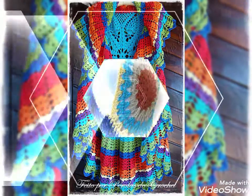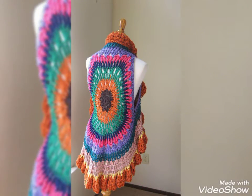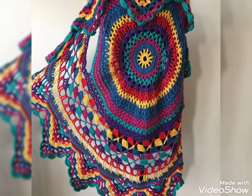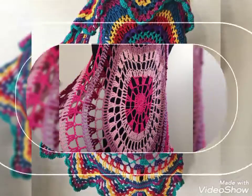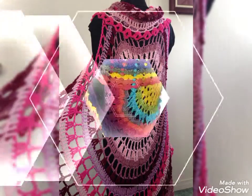Most gorgeous, amazing and unique designing ideas of crochet lace jackets and crochet contour — you can see in this video. All the designs are so wonderful, amazing and stylish. I hope you love this beautiful collection and enjoy my videos.